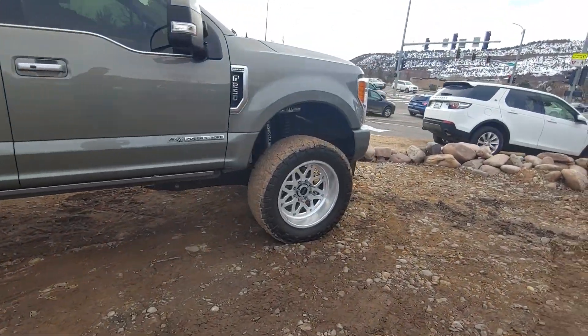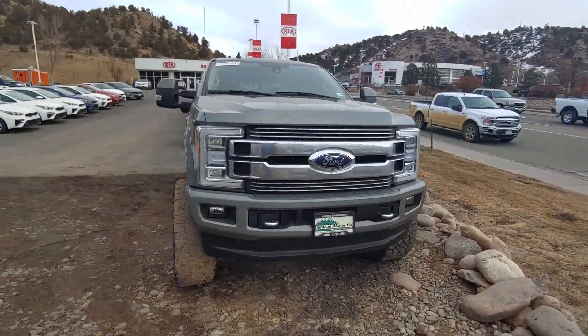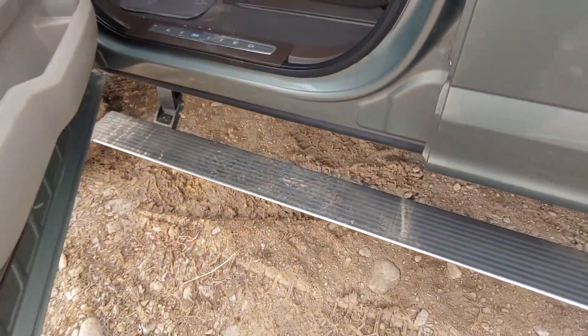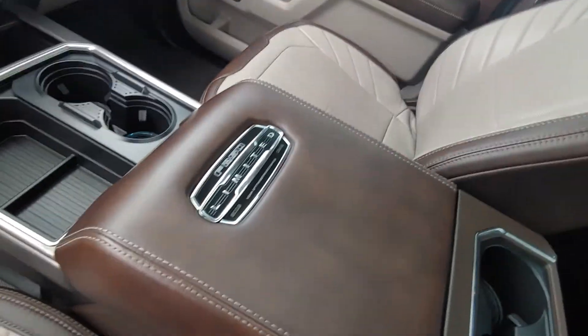Super clean one-owner vehicle. Let's get inside and check this out. It has the auto lowering steps, it's got the limited leather, limited emblems in there just so you know what you're driving. Dual panoramic sunroof.